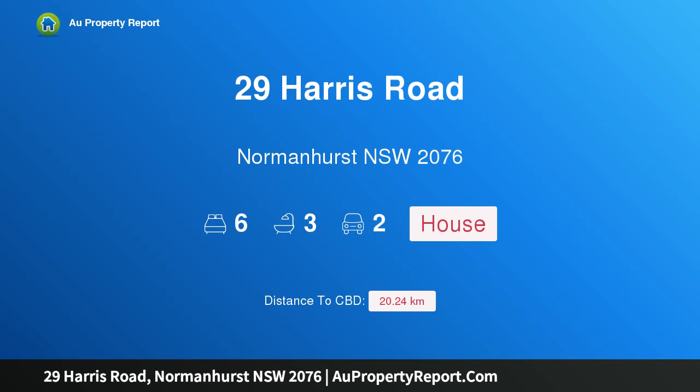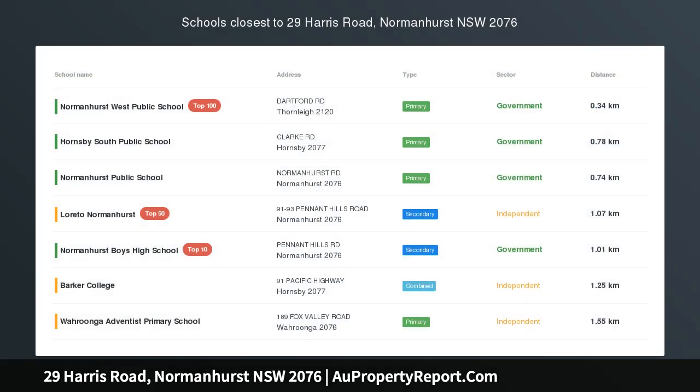Hi, I am glad to introduce property 29 Harris Road, Normanhurst NSW 2076. Delightful family home, convenient setting.